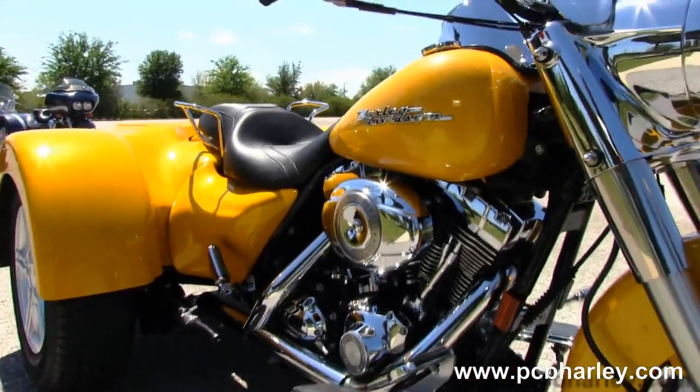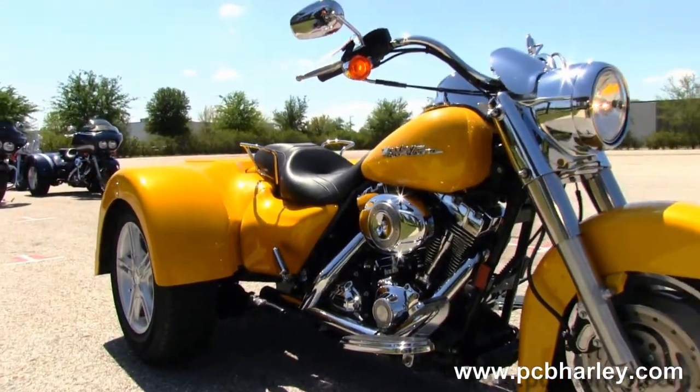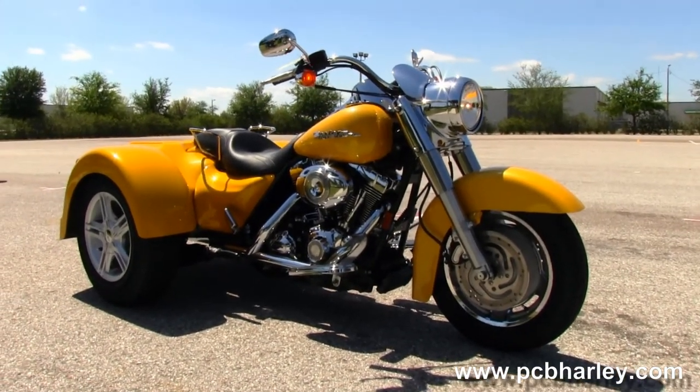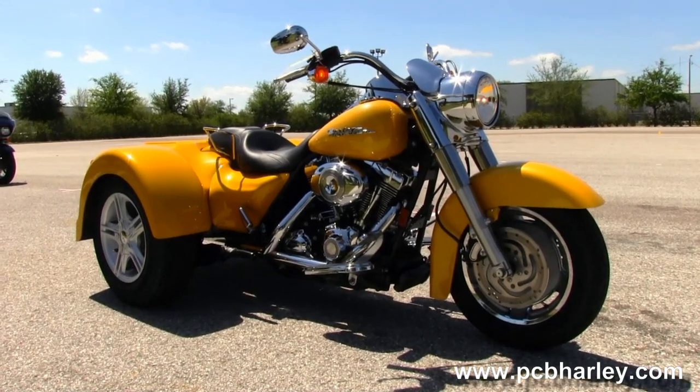Here at the world-famous Harley-Davidson of Panama City Beach, all our bikes are fully serviced and safety inspected. We take anything on trade — cars, campers, trucks, boats, RVs — you name it, we take it.